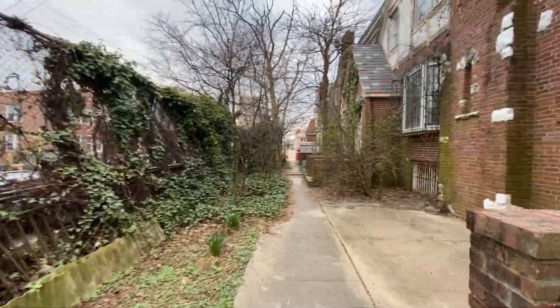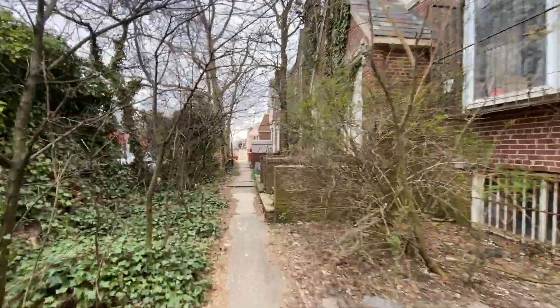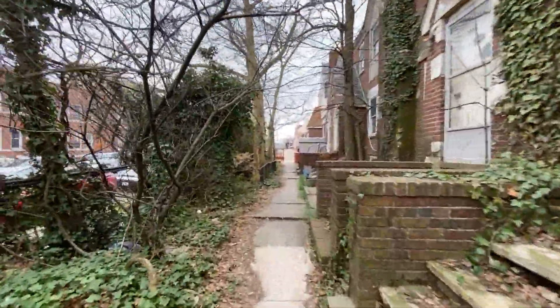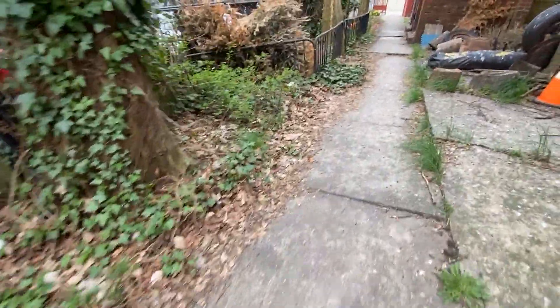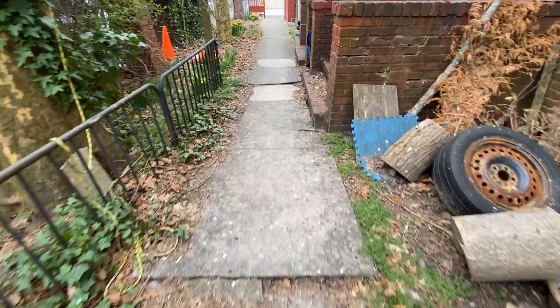And if you're coming through here, you need to watch your step because there are some very uneven sidewalks here. Tripping fall hazard. Tripping fall hazard. Guess they've got to get this fixed.